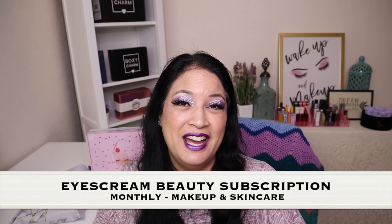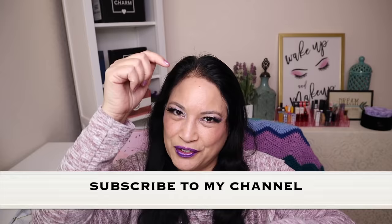Hi everyone and welcome to my channel. I am Make It Up Supergirl. Today I'm super excited to share with you a new beauty subscription called Ice Cream Beauty. If this interests you, please keep watching and don't forget to give me a thumbs up, subscribe to my channel, and tickle that cute little bell down below to be notified of all my new content. Let's get started.